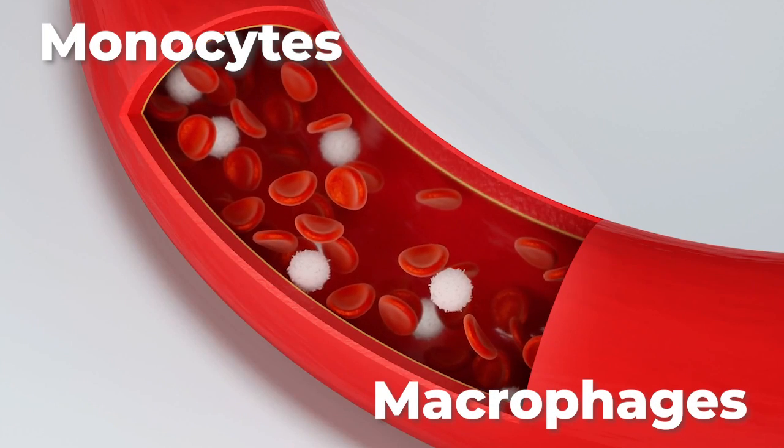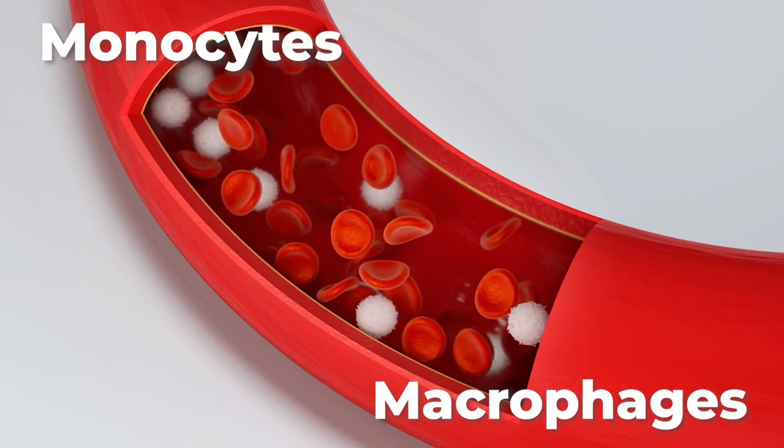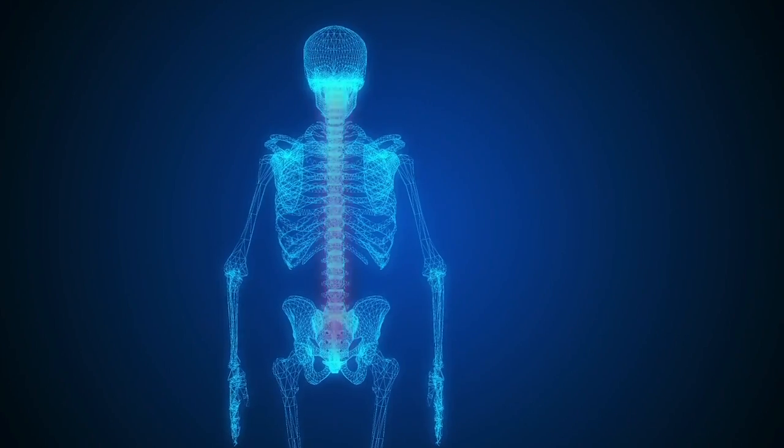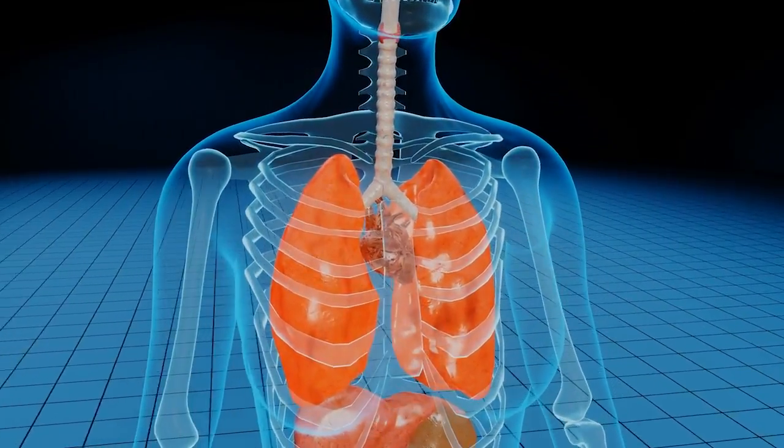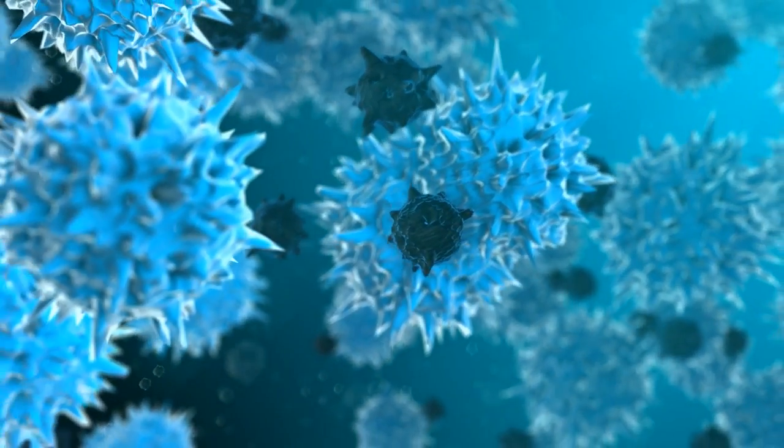Vitamin D significantly influences the immune system by boosting the capabilities of monocytes and macrophages, key white blood cells in our defense against pathogens. It also plays a role in reducing inflammation, which is vital for preventing overactive immune responses that can lead to autoimmune disease. Research links vitamin D deficiency with a higher risk of infections, especially those affecting the respiratory system, suggesting that vitamin D aids in activating the immune cells responsible for fighting off infections.